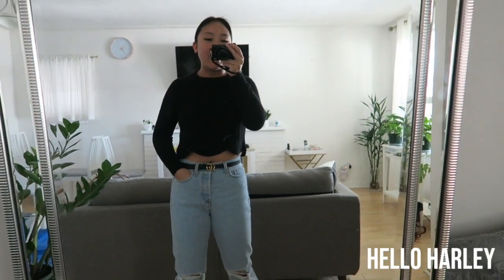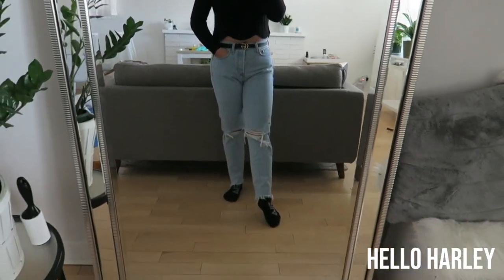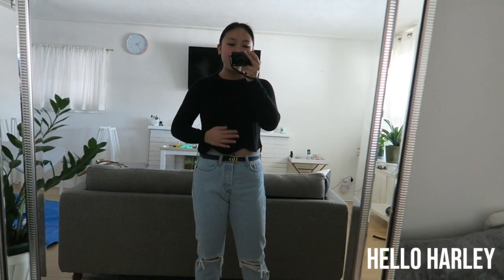Hey guys, this is my outfit of the day today. By the way, do you like our new mirror that Vicky got us? It's from HomeSense — she picked a good mirror. Anyways, I'm wearing the Sardew sweater from Wilfred.